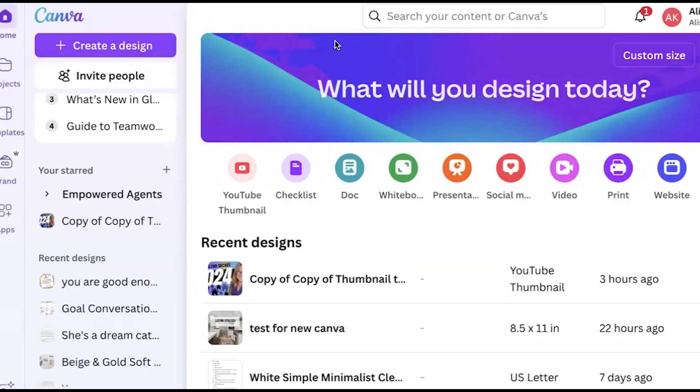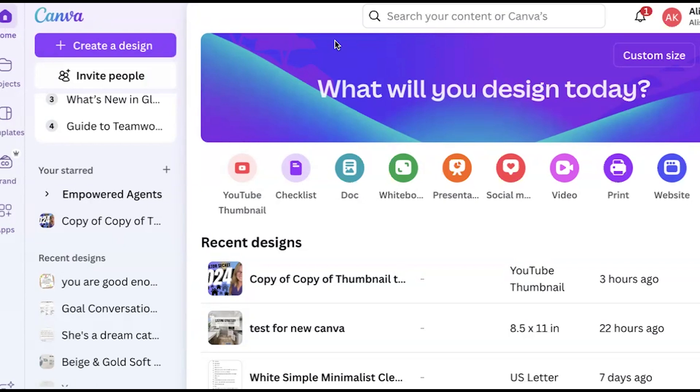Number one is that the organization is way better, as long as you know where to find your stuff. When you first hop in, you're going to notice that they have those categories that they used to have on the side now right across the top of your screen.